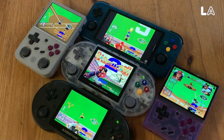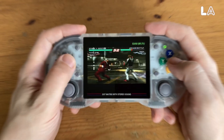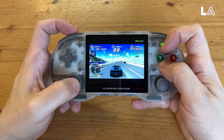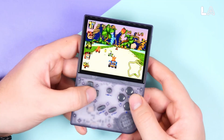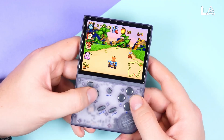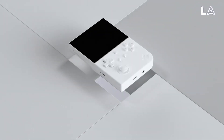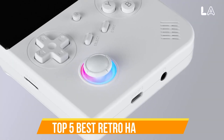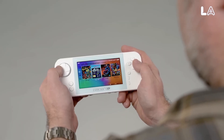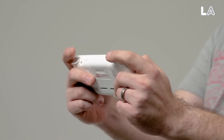Handheld gaming consoles are making a triumphant return, spurred by the Nintendo Switch and Sony's renewed efforts. Even more exciting is the surge of retro handheld emulators, offering gamers of all ages an easy way to relive classic games without vintage hardware. In this video, we have compiled a list and reviewed the top 5 best retro handhelds you can buy in 2024. For more information on the products, we have included links in the description box below. Let's get started.